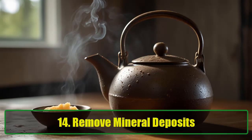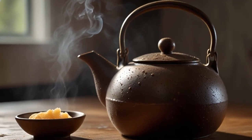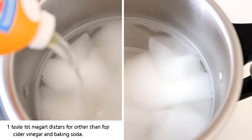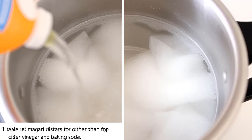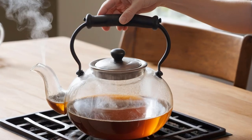Tip 14: Remove Mineral Deposits. Mineral deposits can build up in teapots and coffee pots over time. To clean them, boil 4 tablespoons of baking soda in cider vinegar and let it simmer for several minutes. This solution effectively dissolves the mineral buildup.